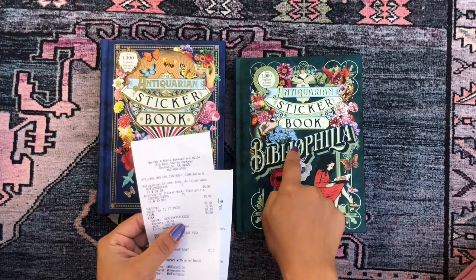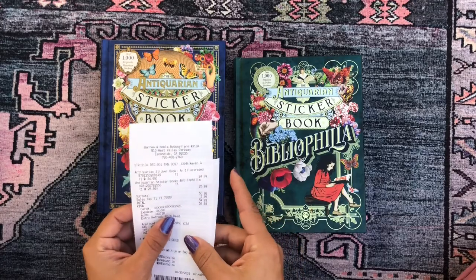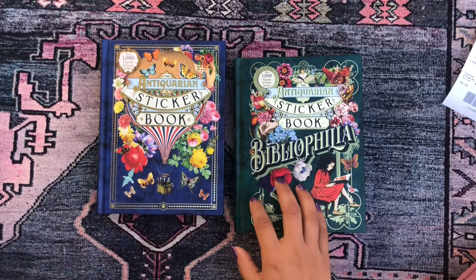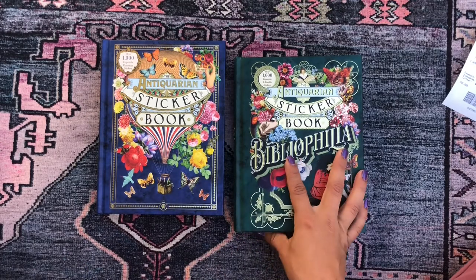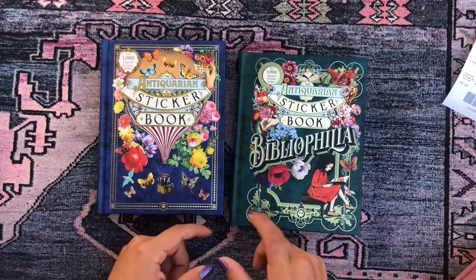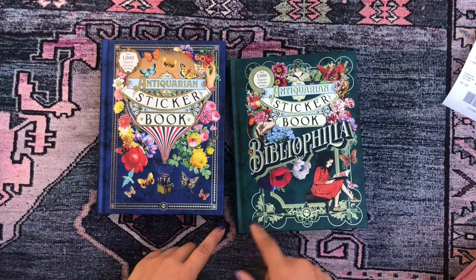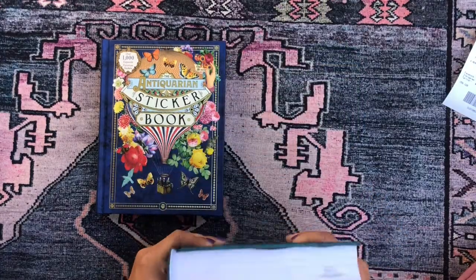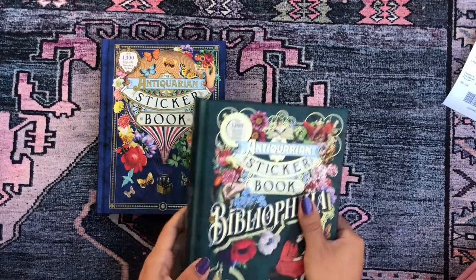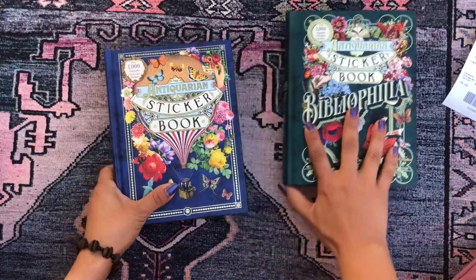Both of these cost about $25 each. Here's my receipt: this one was $24.99 and this one was $25.99, and with tax it came to about $55 total. I think that's a steal — a Happy Planner sticker book is about $20, so for just a few dollars more you get this entire incredible book.